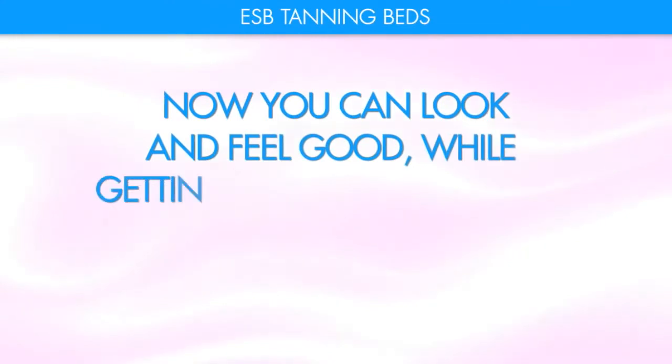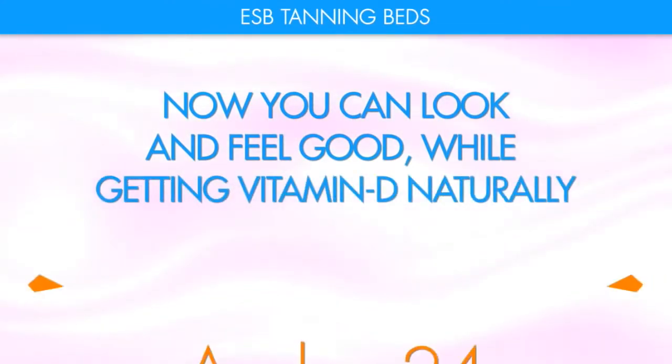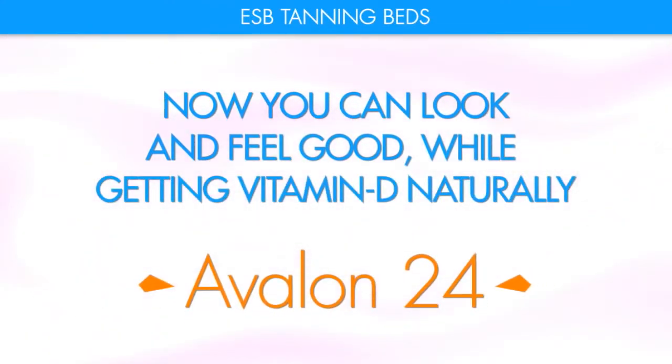Now you can look and feel good while getting Vitamin D naturally in your very own Avalon 24.